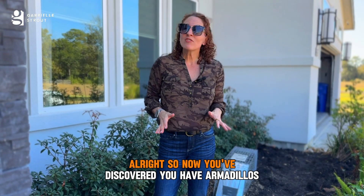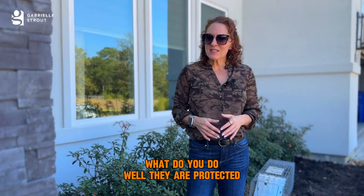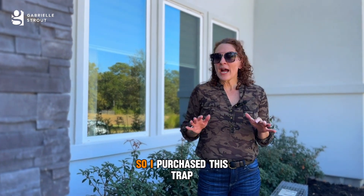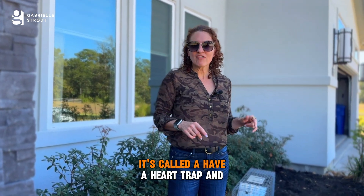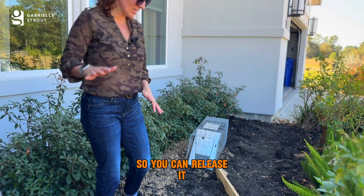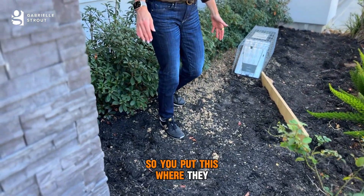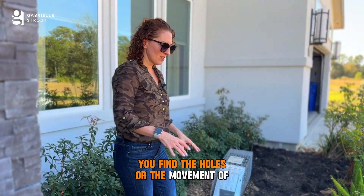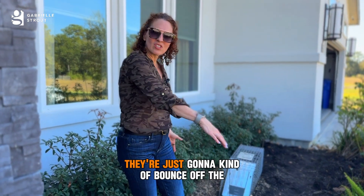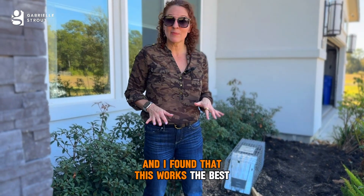Now you've discovered you have armadillos — what do you do? They are protected in some places, so make sure you check your local regulations. I purchased this trap called a Have-a-Heart trap — it's a humane trap so you can release the animal. I've created this little barrier; you put this where you find the holes or movement of the soil, and because they can't see very well they're just going to bounce off the barriers and go right into the trap. I found that this works the best.